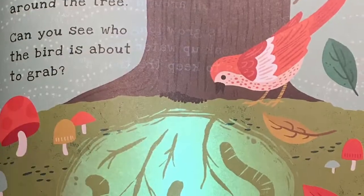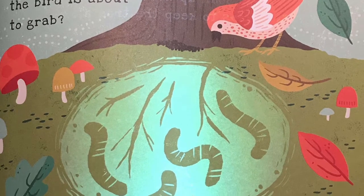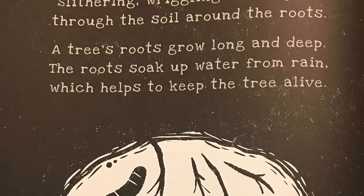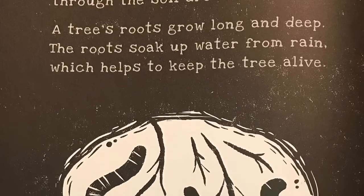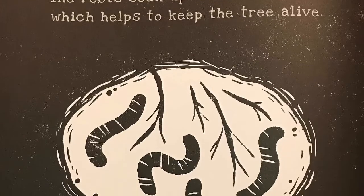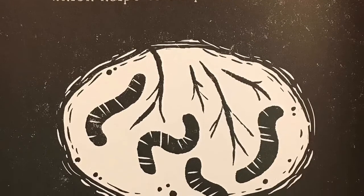Many animals live around the tree. Can you see who the bird is about to grab? Slithering, wriggling worms push through the soil around the roots. A tree's roots grow long and deep. The roots soak up water from rain, which helps keep the tree alive.